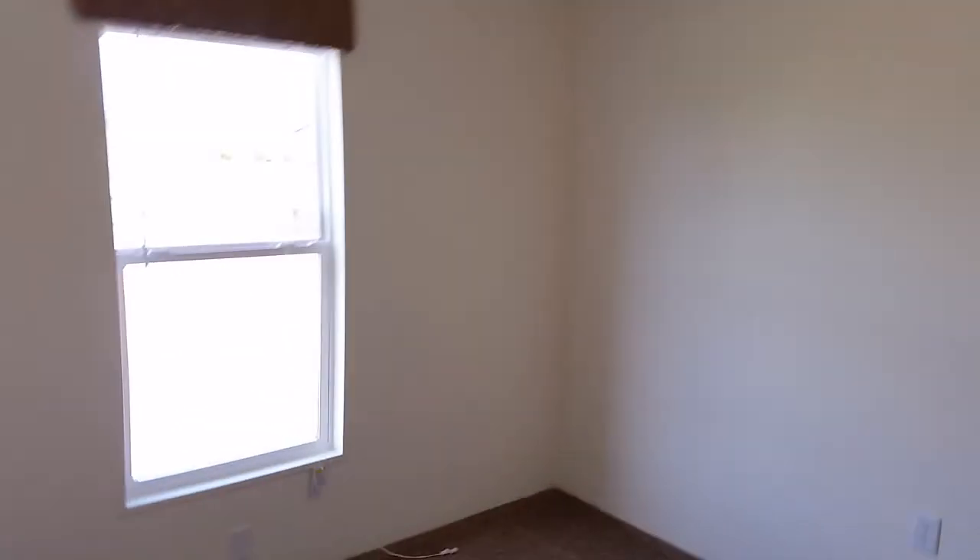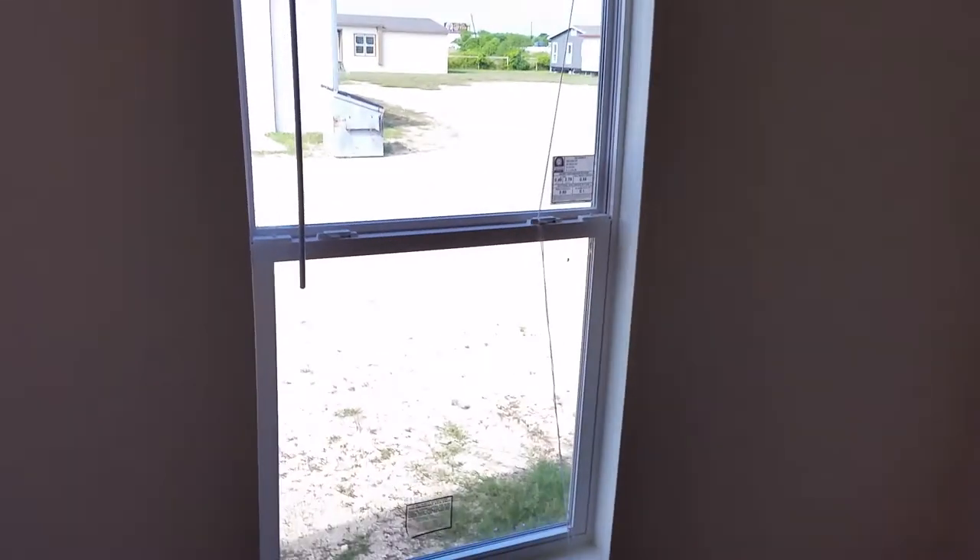The bedrooms are very large and spacious throughout. Thermal pane windows, large natural lighting, solid wood trim, and solid wood closets in every bedroom.